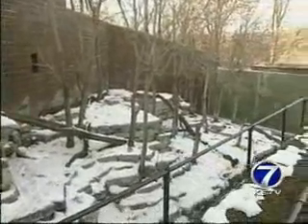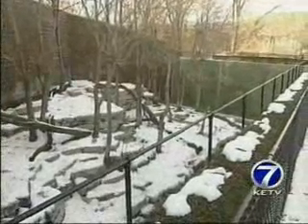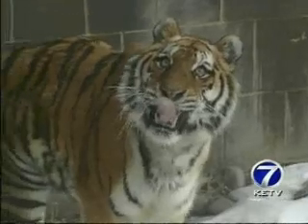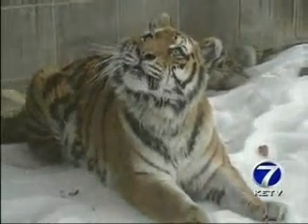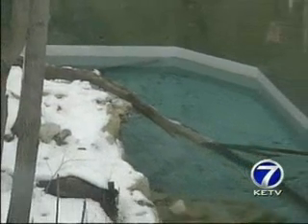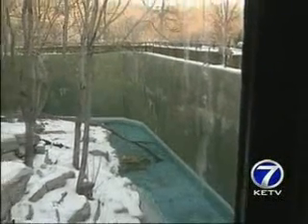Which is exactly why this outdoor tiger display was designed with one major detail in mind: the jump distance. Executive Director Lee Simmons says jump distance measures how far a tiger can leap. The horizontal jump distance here is 30 feet, and for added safety, the vertical jump distance is at least 23 feet, making it essentially impossible for any of the tigers to escape from Omaha Zoo.